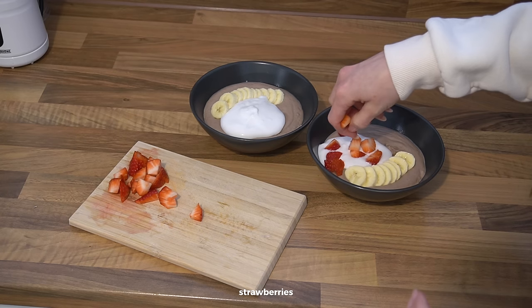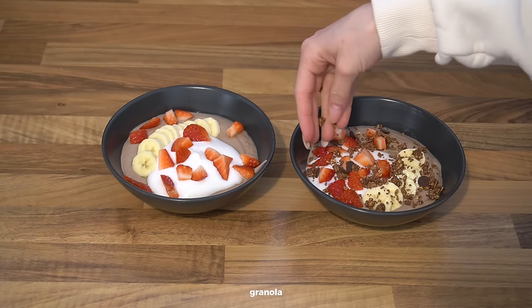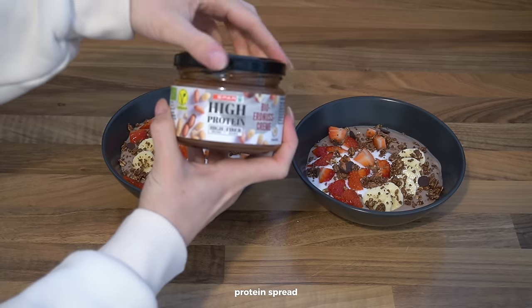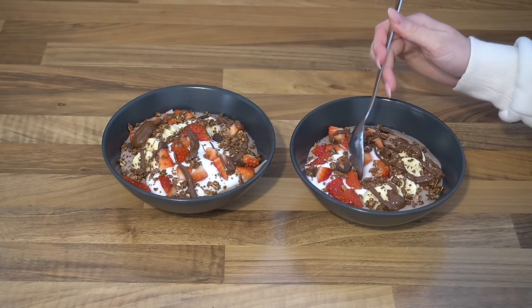Toppings are the most essential part here because that's what adds the real flavor. I added banana, coconut yogurt, strawberries, granola for some crunch, and the protein spread. It was honestly so so delicious — it's one of my favorite breakfasts right now.